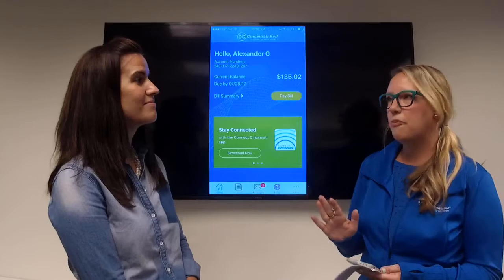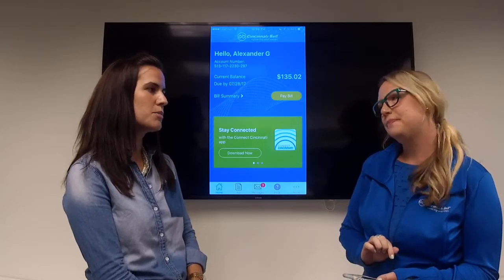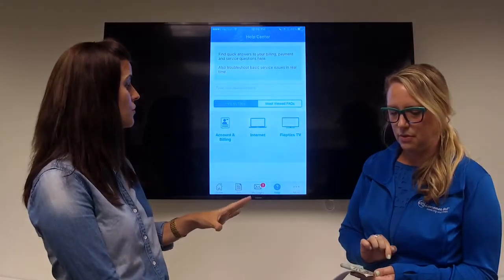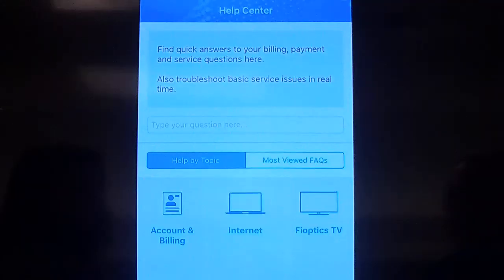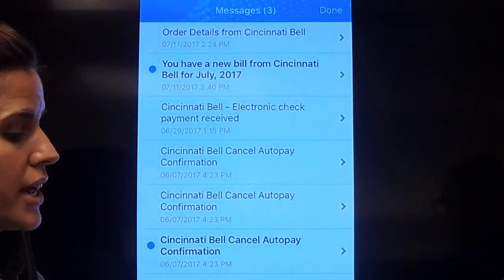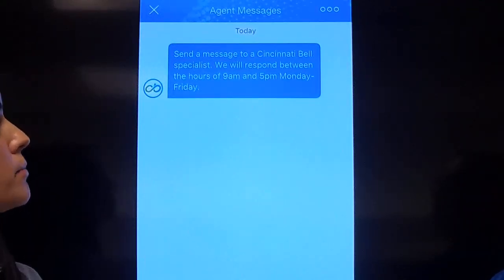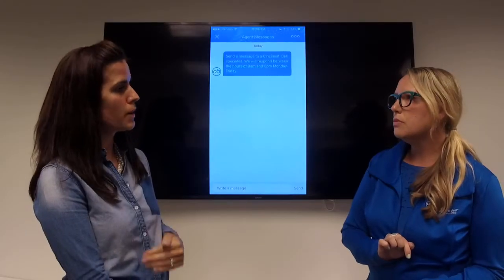There are also self-help features in here. A big thing we wanted for customers is somewhere they can easily find answers to questions. If you go to help, we've got two options. Under messages, you're able to see messages that we've sent — things like bill-ready notifications — or you can actually message with one of our chat agents. You can send a message to them and they'll respond at the earliest convenience. They work Monday through Friday, nine to five, so if you just have a question, you can put it out there and they will respond back to you.